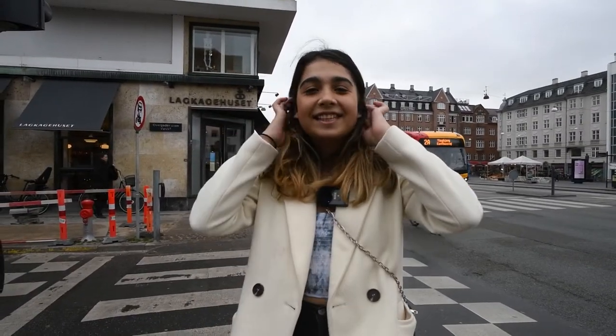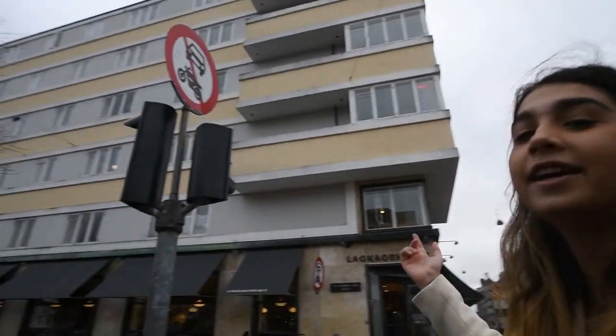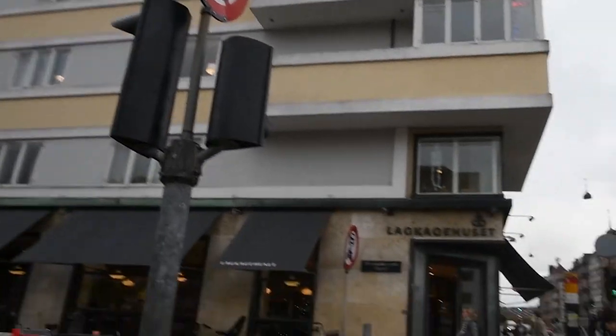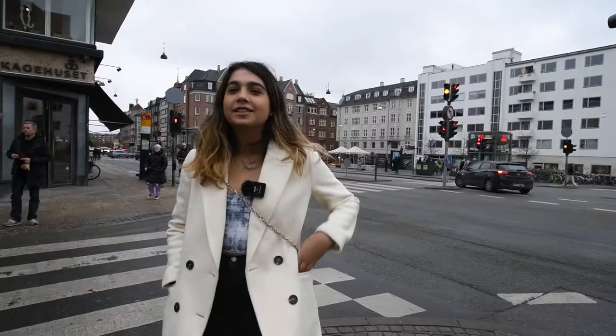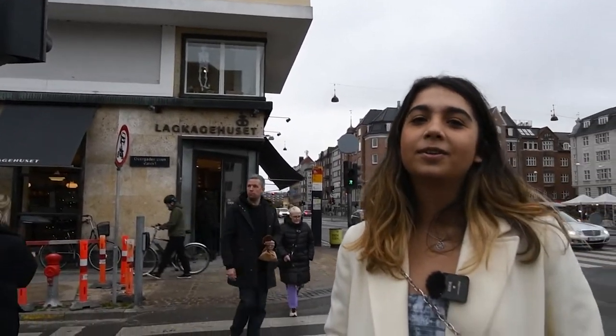We're at La Cake Housette, and the bakery was actually inspired by this building itself because it looks like a layered cake — La Cake Housette literally translates to a layered cake. I usually come here a lot since it's very near to my housing, and I usually get a lot of cookies because I have a dessert addiction, but that's fine in Denmark.